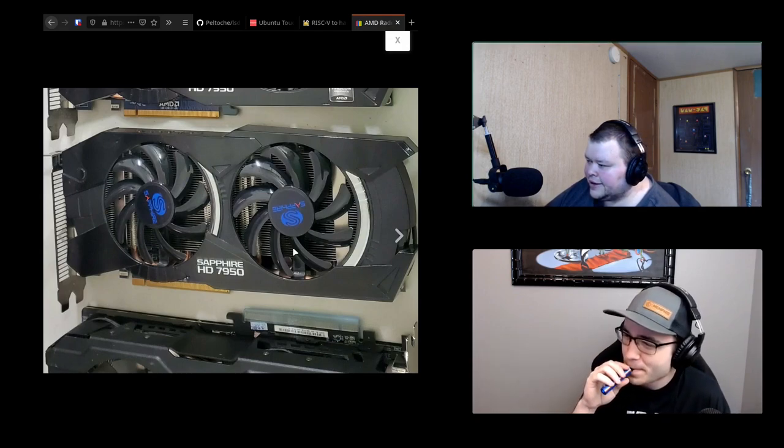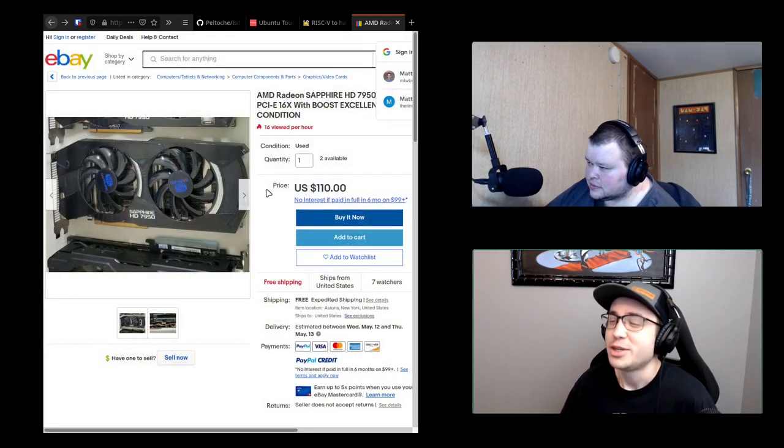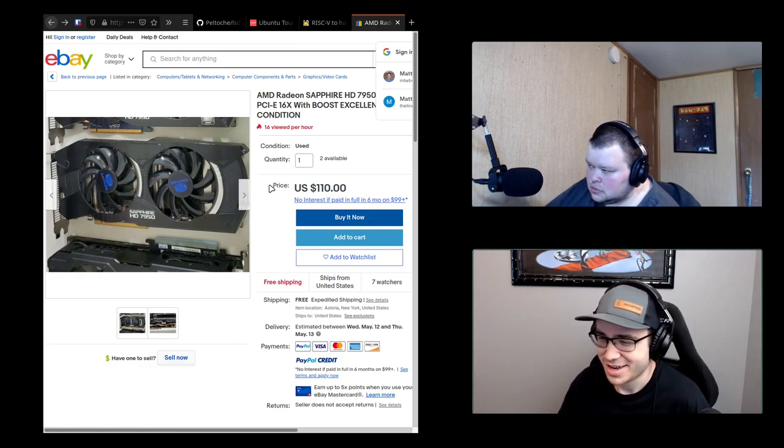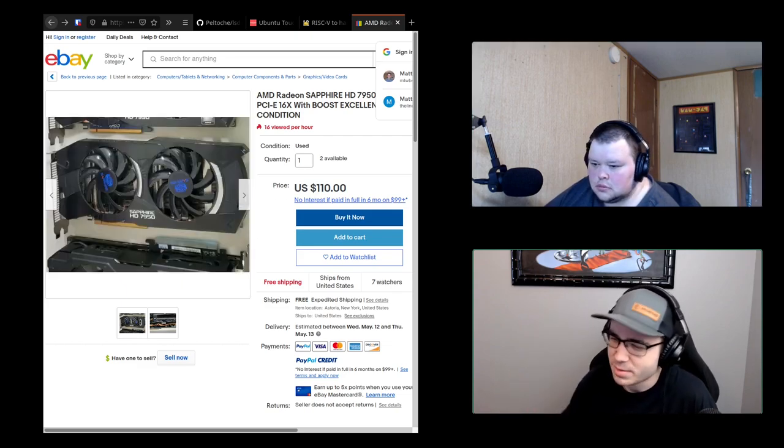Yeah, I honestly never actually heard of the 7950. When did that come out? I believe 2012. And it still actually performs way better than the K4000 does. I'm pretty excited to get it because I'll be able to play almost any game I want at 1080p medium settings. And I got it for $75 — in this graphics card market, steal of a deal. Yeah, the one I'm looking at right now on eBay is $110, so it looks like you got a pretty good deal.